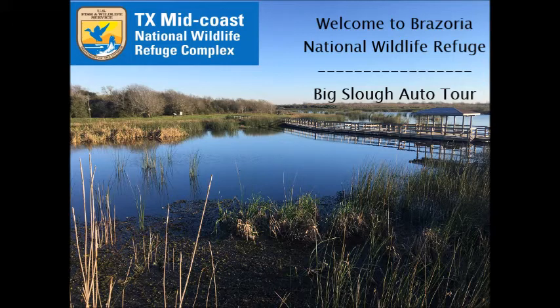Please keep your vehicle on the auto tour route or on the pull-offs. If you brought pets, keep them on a leash. That's to ensure your pet doesn't disturb our wildlife, but also for their safety. Alligators call Brasoria home, so a short leash is safer for your pet.